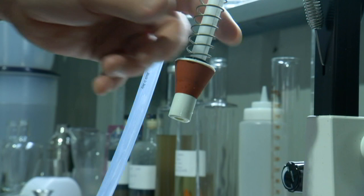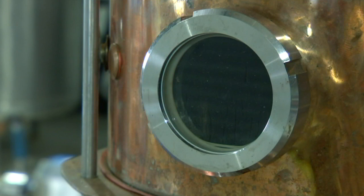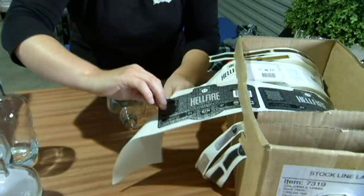Over the past two years, the Dalys have developed a potato vodka and a dry gin, and are in the process of developing a potato gin. They run gin through the column still to purify the alcohol, collecting it in fractions of 10%. In just three months, it's ready for bottling.